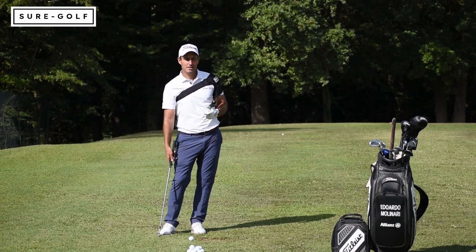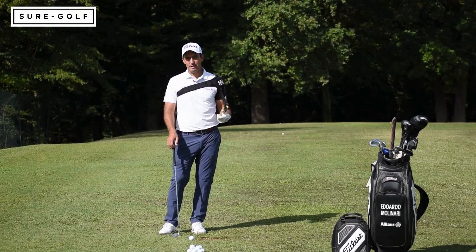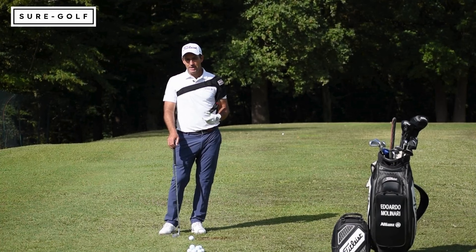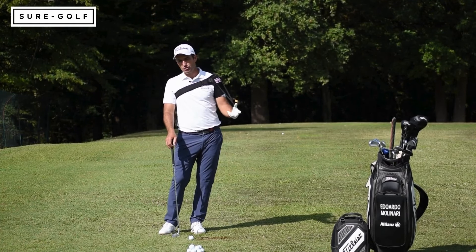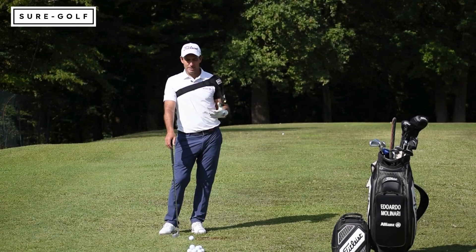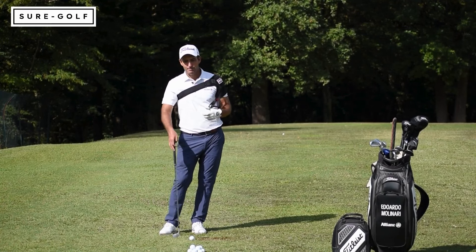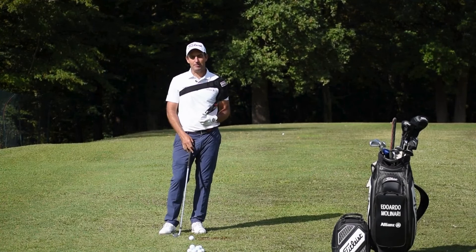I like to hit balls with it — not many training aids let you actually hit real shots with them. I can use this with my shorter irons, longer irons, and go pretty much through the bag. It's just a great way to practice and get into my feels, rather than just thinking about numbers or positions and not really being able to hit the ball.